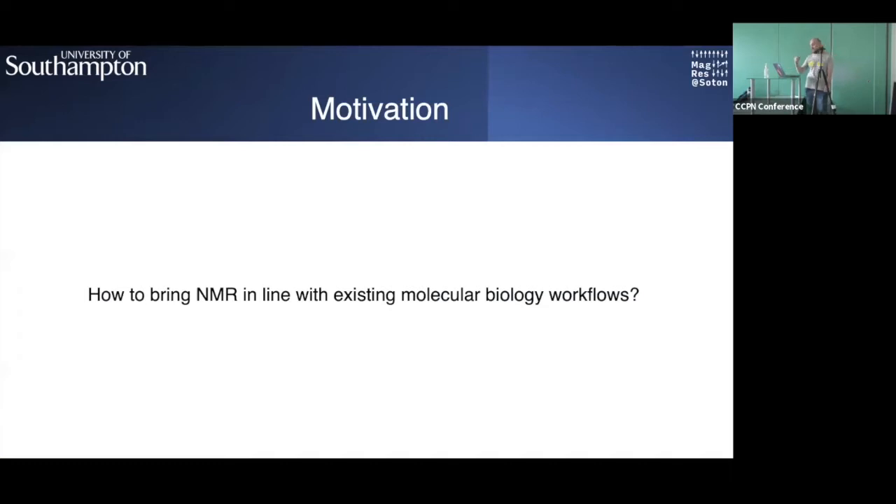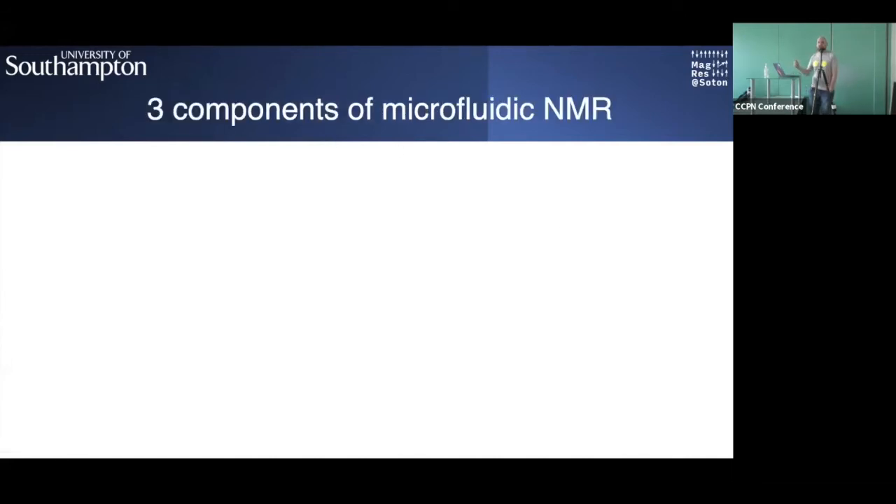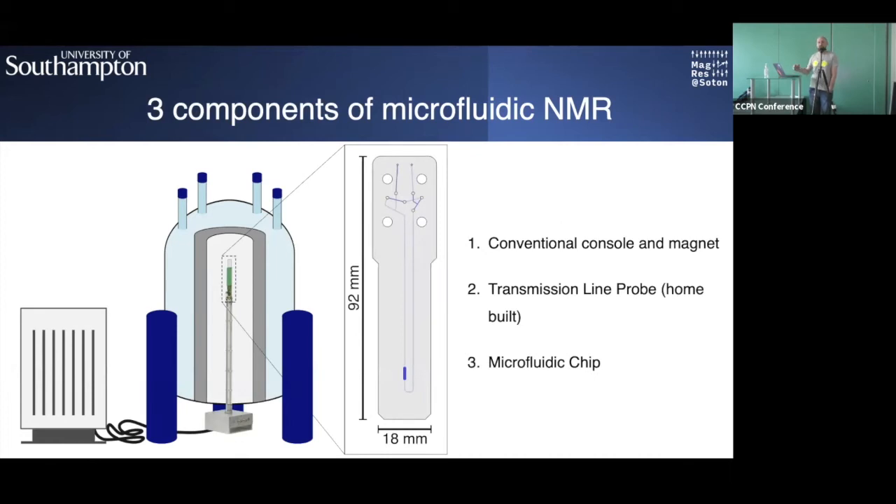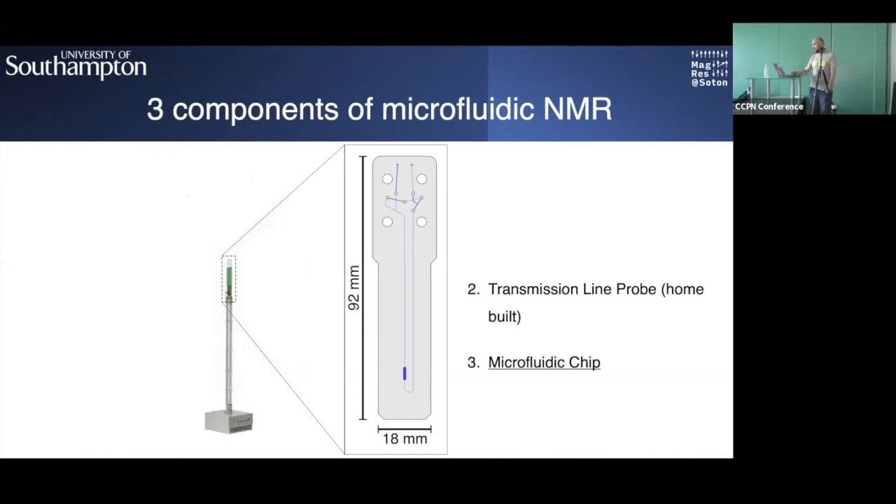What motivates us is thinking about how we can bring the analytical power of NMR in line with other existing molecular workflows. For microfluidic NMR, the basic components are a conventional console and magnet, a transmission line probe — a home-built probe made in our group — and a microfluidic chip with a 2.5 microliter detection chamber and roughly 10 microliter circuit.